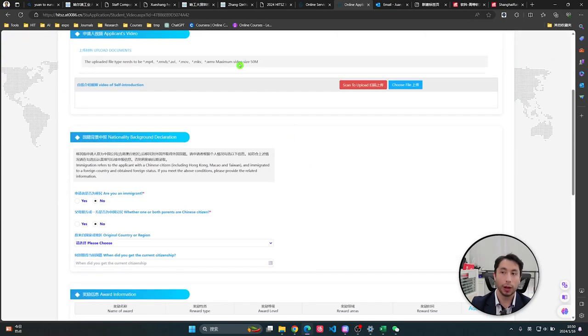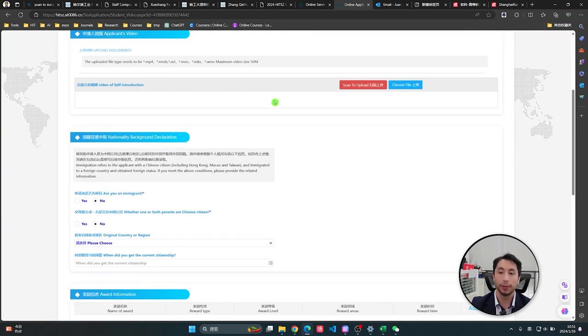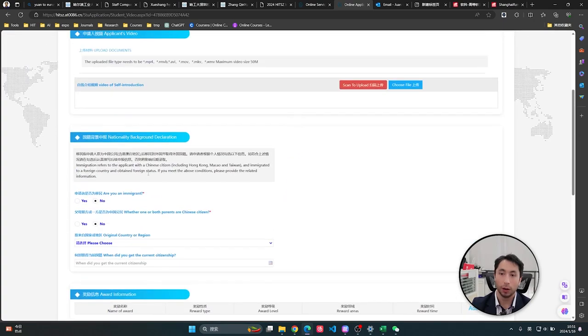You can also upload a self-introduction file. In my case, I prepared a file introducing myself and explaining what I want to study in China. This is a way to show your communication skills, your English level, and anything else you want to say to them. Remember this is a university, but the people making decisions are people — person to person — so try to show yourself.